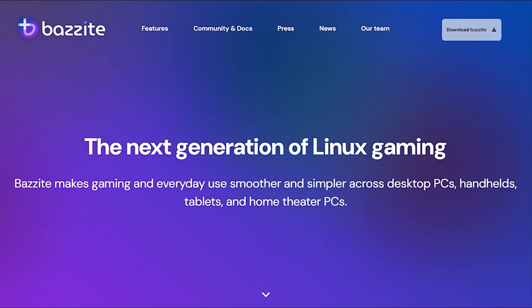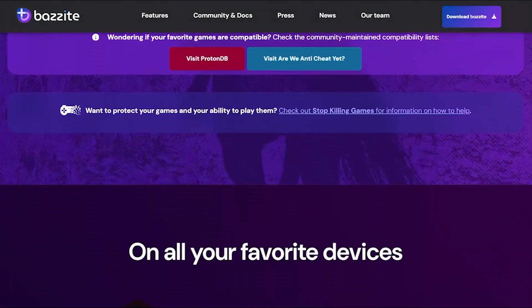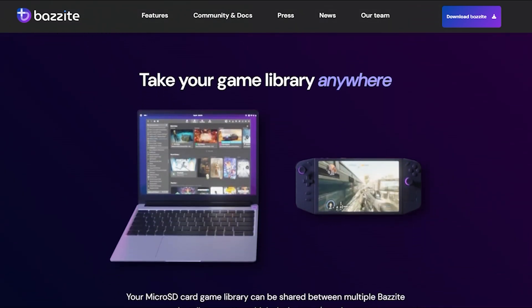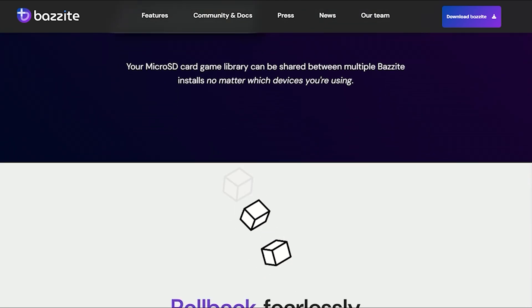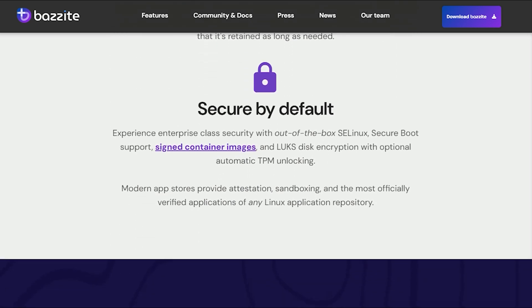Then there's Bazzite, the overachiever of the bunch. Built on Fedora Atomic, it's not just trying to be SteamOS — it's trying to be the ultimate gaming platform. Multiple desktop options, atomic updates that never break, and performance that sometimes beats Windows on Vulkan games. It supports everything from desktop PCs to handhelds to home theater setups. The atomic rollback system means you can experiment without fear of breaking anything permanently.